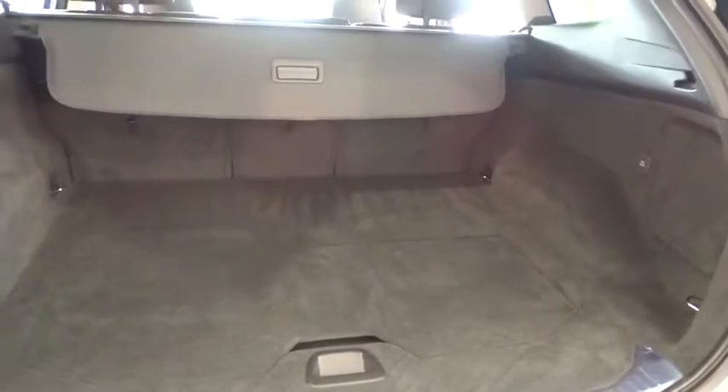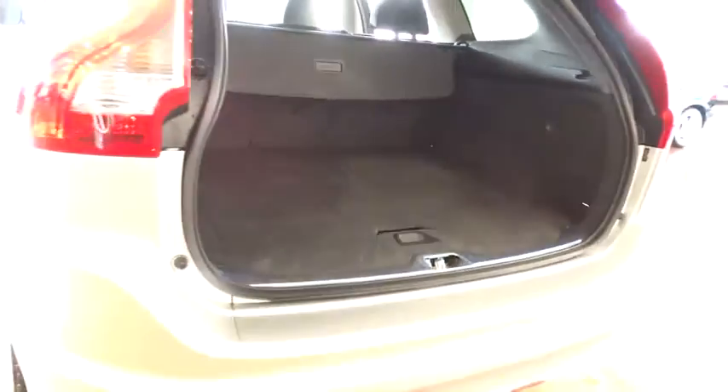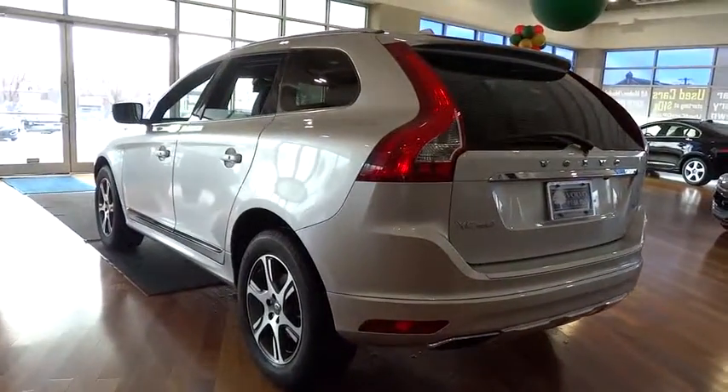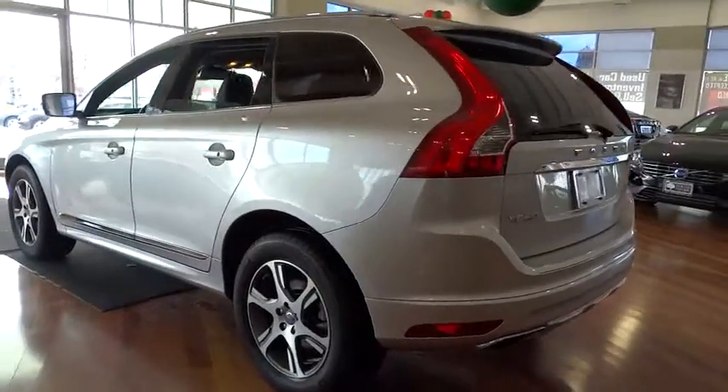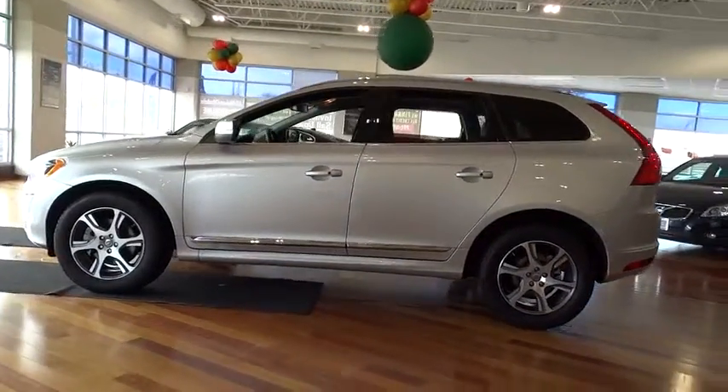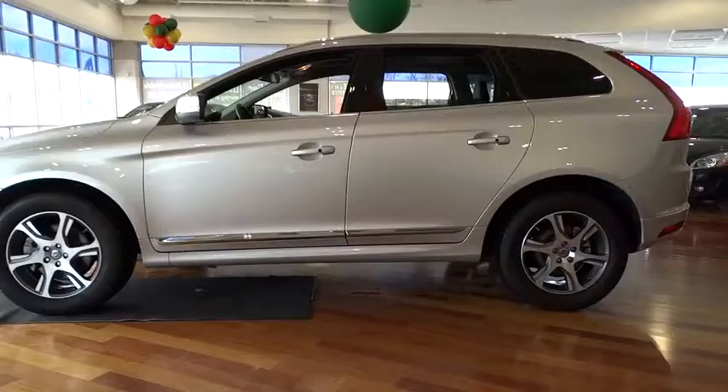Driver airbag, keyless entry, floor mats, cruise control, auto dimming rear view mirror, PPO, aluminum wheels, four-wheel disc brakes, rear defrost, FWD, climate control, universal garage door opener, AM FM Stereo Radio.